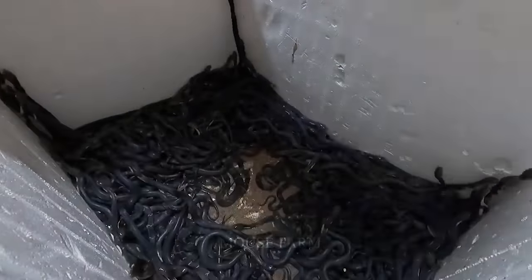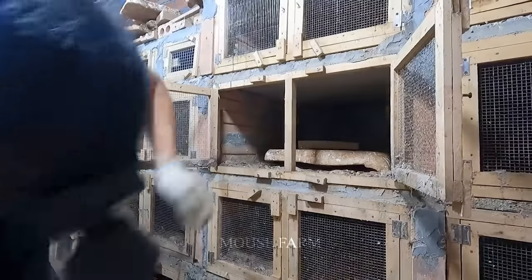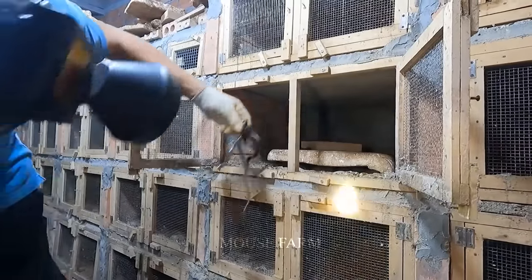Snake enclosures should be divided into multiple separate enclosures, each housing only one snake and allowed to mate only during the breeding season.